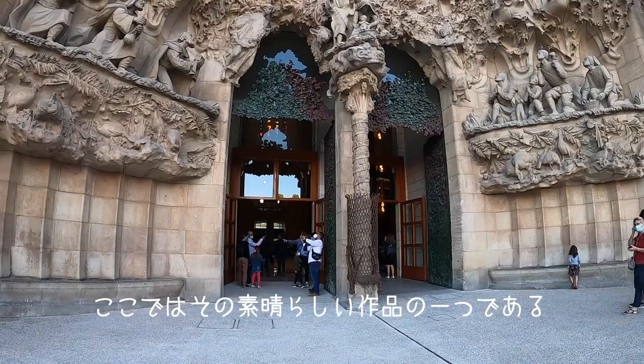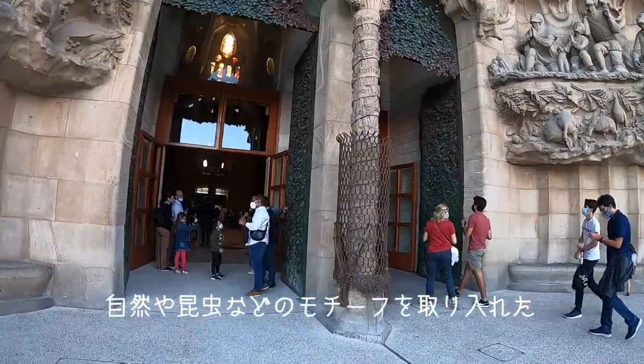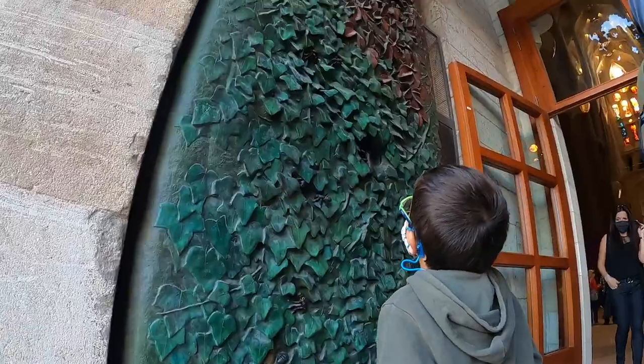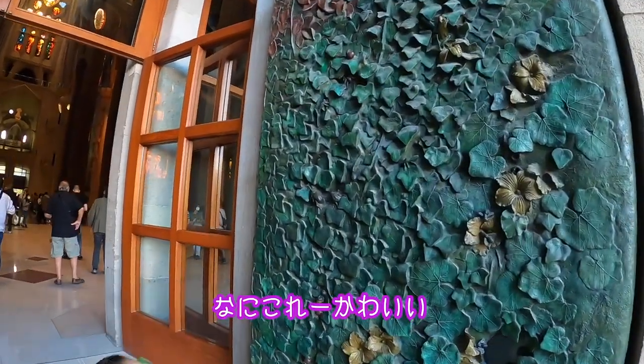Here you can see a wonderful example of his work — this section with doors in bronze and constant references to nature and to animals, insects and bugs. What is this? It's cute.